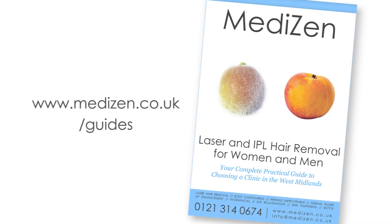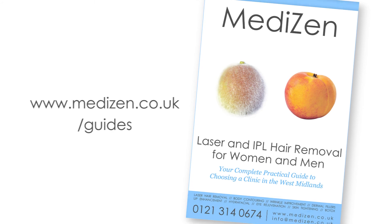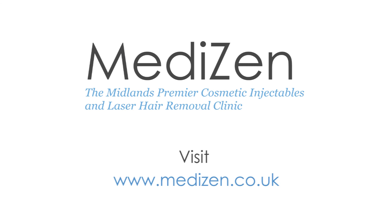We help you spread the cost of your laser hair removal with finance options to suit every budget. This includes treatment courses and direct debit options. Download our guide for hair removal options on the MediZen website, and if you would like to book a consultation, give us a call using the details on screen. We can give you expert advice to help you make an informed and confident decision. Thank you for watching and we hope to see you at MediZen very soon.